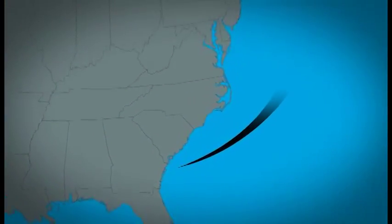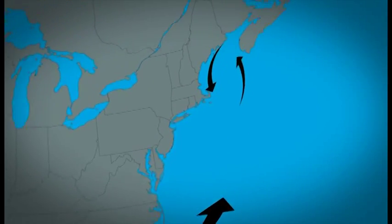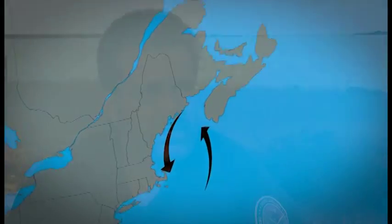American shad go all the way up to Nova Scotia. They make the journey and spend four or five years of their adult life in the Atlantic Ocean, and then they'll migrate back down current and come back up into the rivers to spawn.